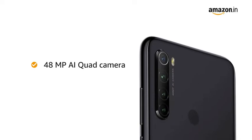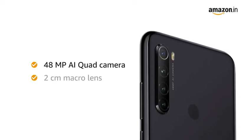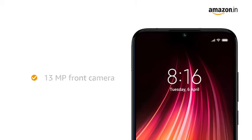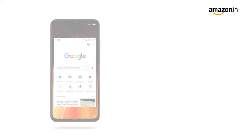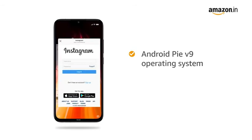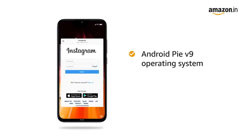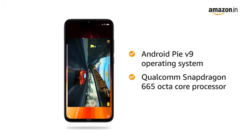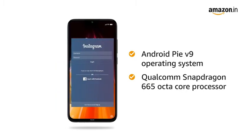The 48-megapixel AI quad wide-angle camera with 2cm macro lens captures the tiniest of detail. It also has a 13-megapixel selfie camera at the front. Redmi Note 8 runs on Android Pie version 9 with a 2GHz Qualcomm Snapdragon Octa-Core processor, which creates a smooth multitasking experience.